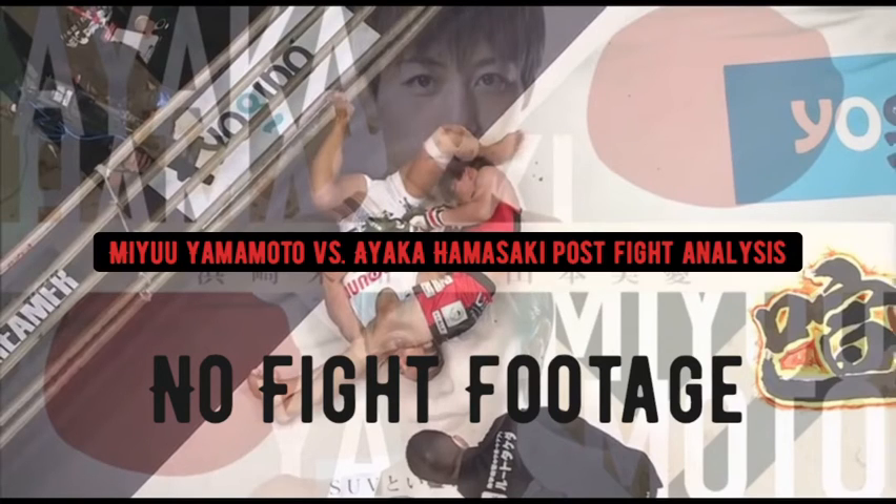Hamasaki locks into that scissor leg hold and just starts squeezing and squeezing until Yamamoto has to tap. Very solid performance by Hamasaki. But Yamamoto had the skill set to beat Hamasaki if she just committed to the striking — she was landing good punches early on. There was no way she could escape that trap once Hamasaki grabbed that right arm. Yamamoto would have had better moments if she just kept it standing, but that's how it goes sometimes.